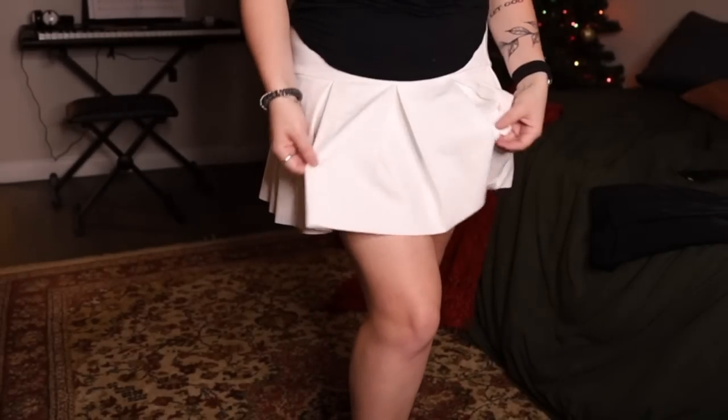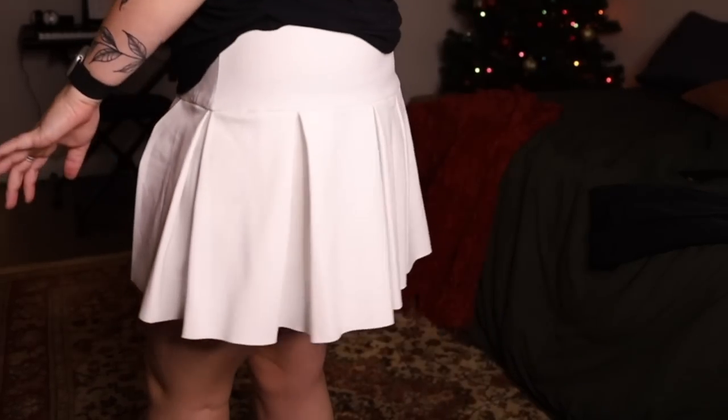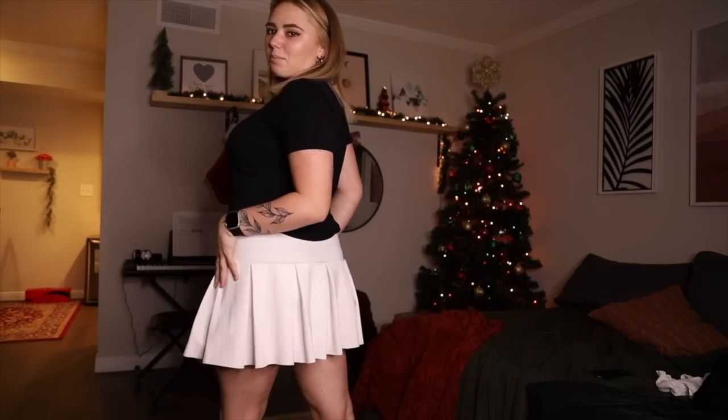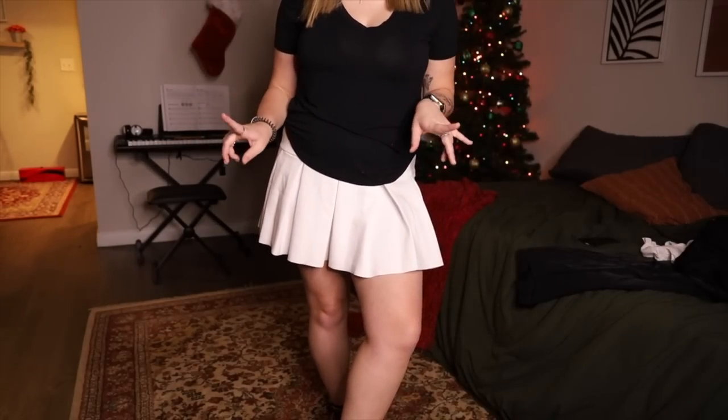I've noticed all of their stuff is really good quality. You don't have to worry about see-through or anything like that. It's just freaking adorable — it's like the perfect little white skirt and it's not too short. It's the perfect length. So I got a white skirt and then I got a black skirt.